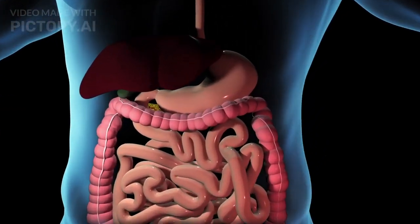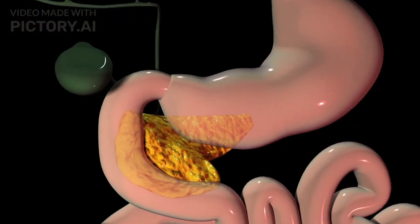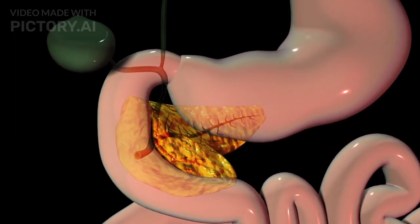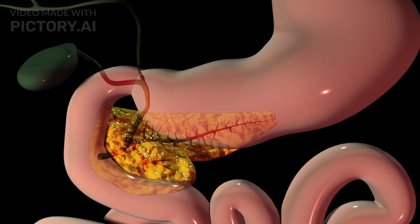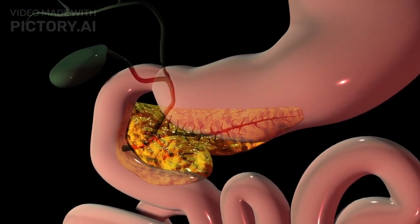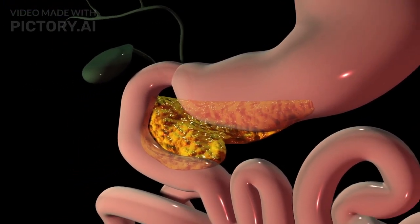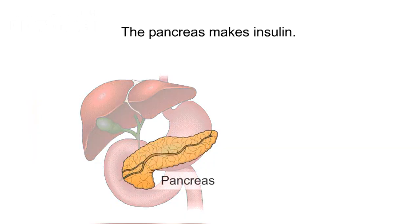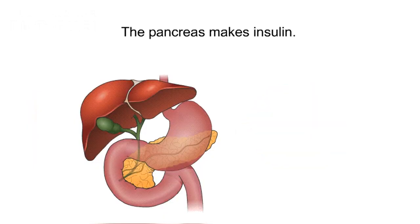The pancreas is a mixed gland with both endocrine and exocrine functions. Endocrine glands release hormones directly into the bloodstream, while exocrine glands release substances through ducts onto the body's surfaces or into an organ. The pancreas balances blood sugar levels by releasing insulin, which lowers blood glucose, and glucagon, which raises blood glucose.